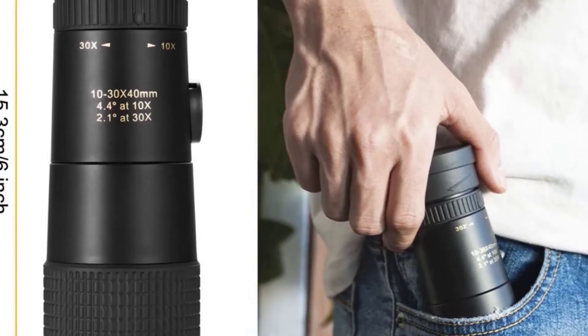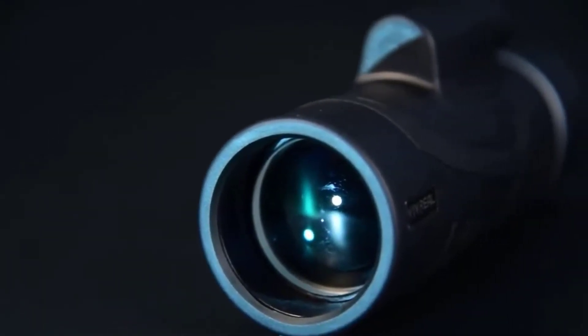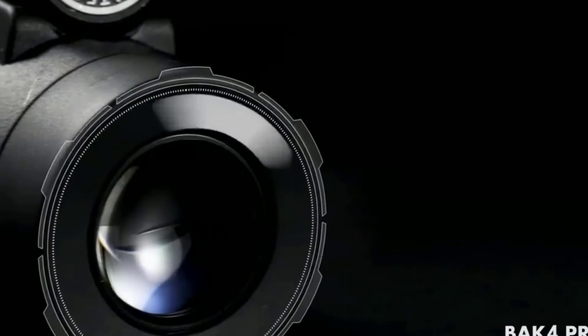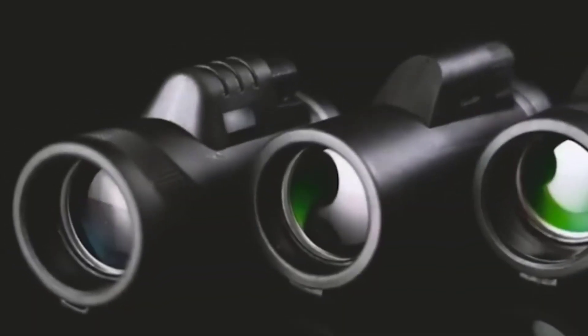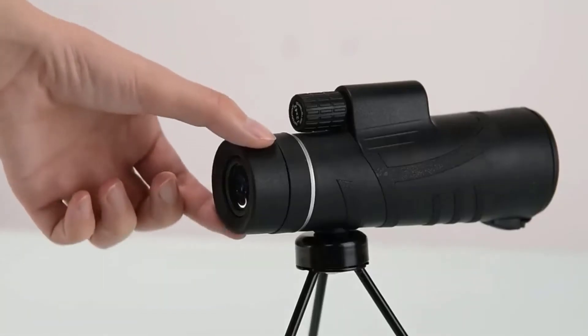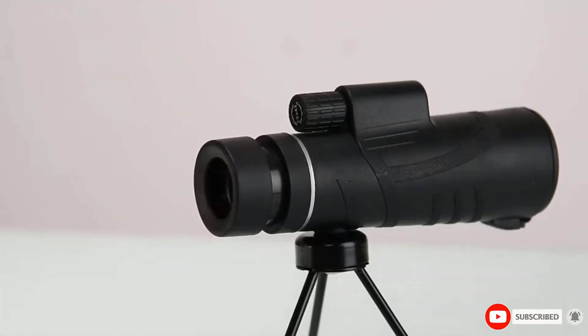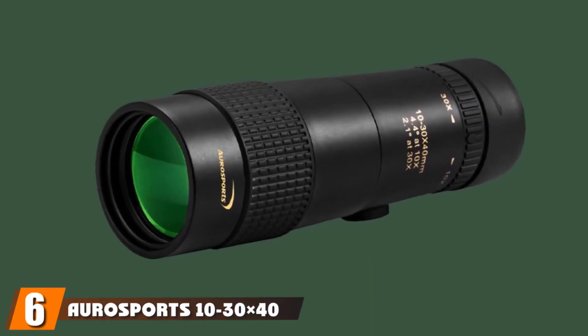But as you might expect, the image quality from this device isn't the best. Images were a bit blurry and never seemed to be fully in focus, except for the center of the lens. It's advertised as 12x magnification, but we used a lot of different monoculars during our testing, and this one doesn't feel like it offers a true 12x magnification.